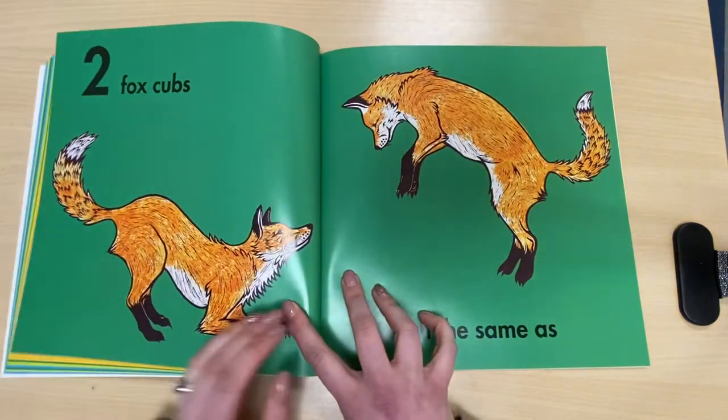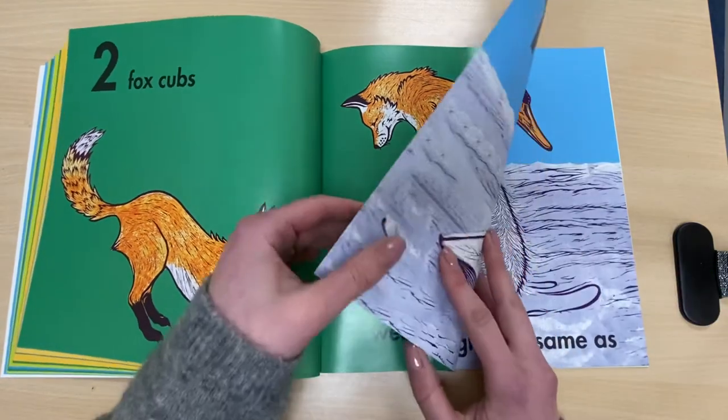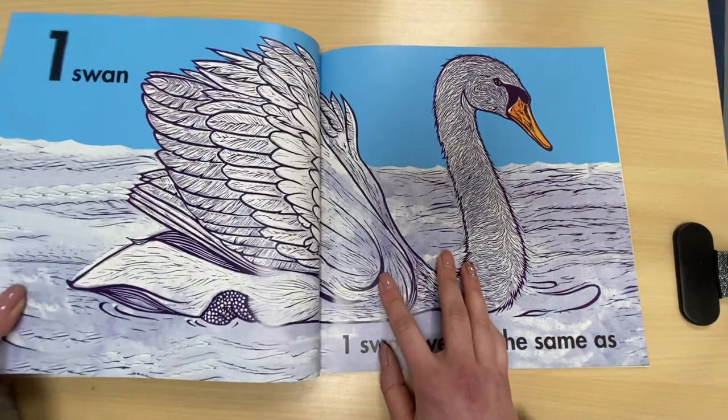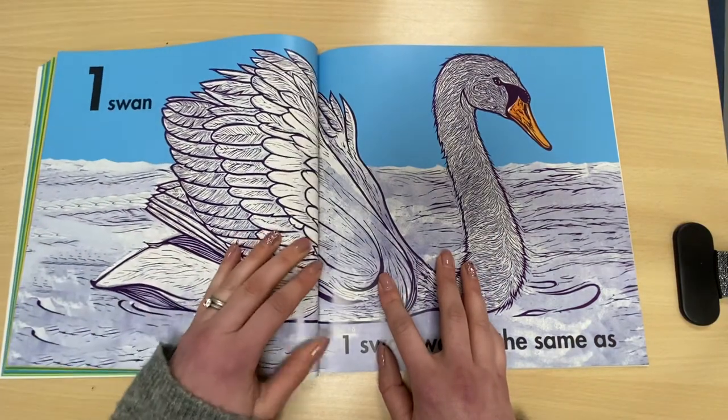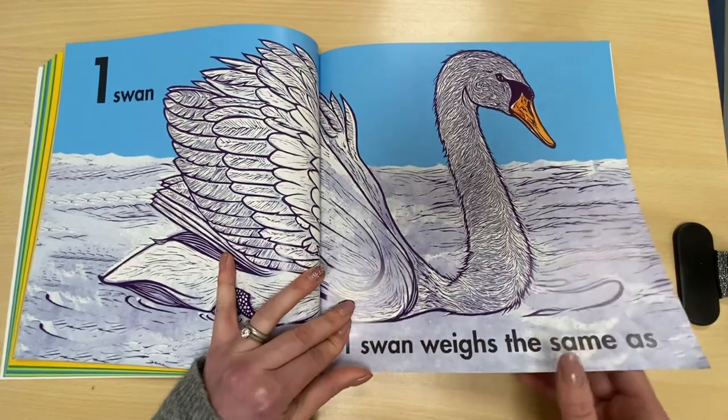Two fox cubs. One, two, weigh the same as one swan. One swan weighs the same as...